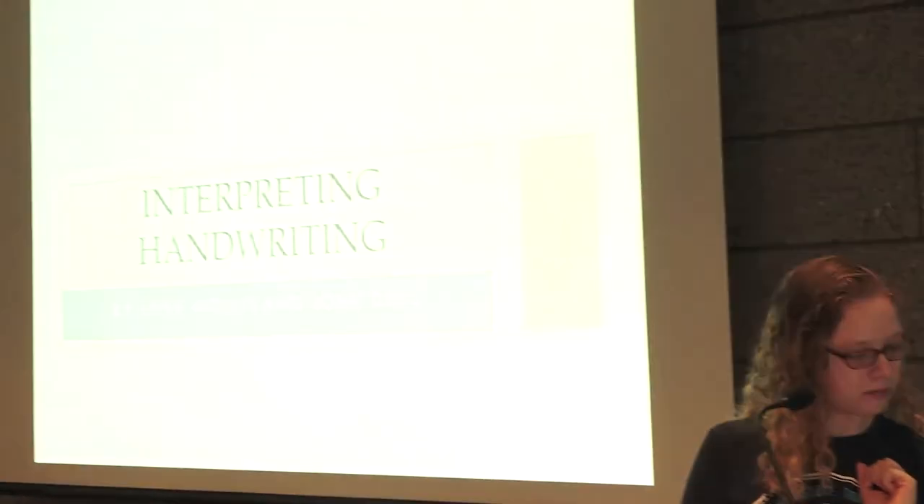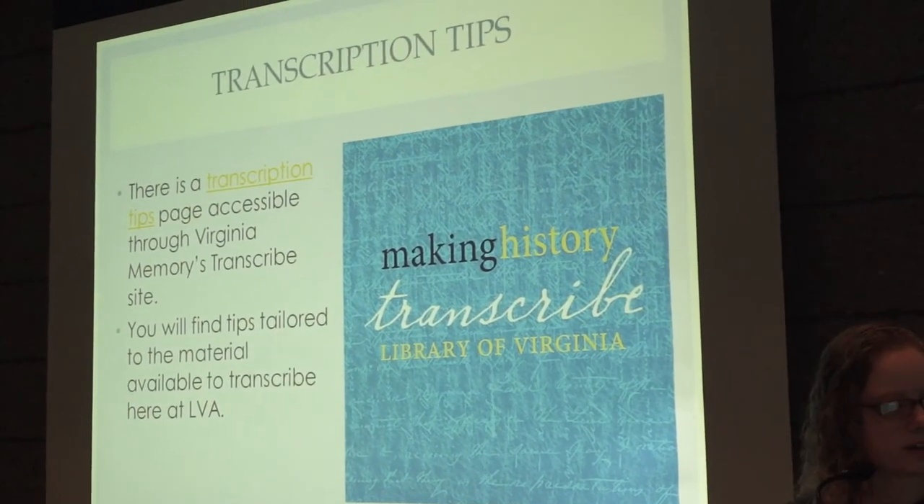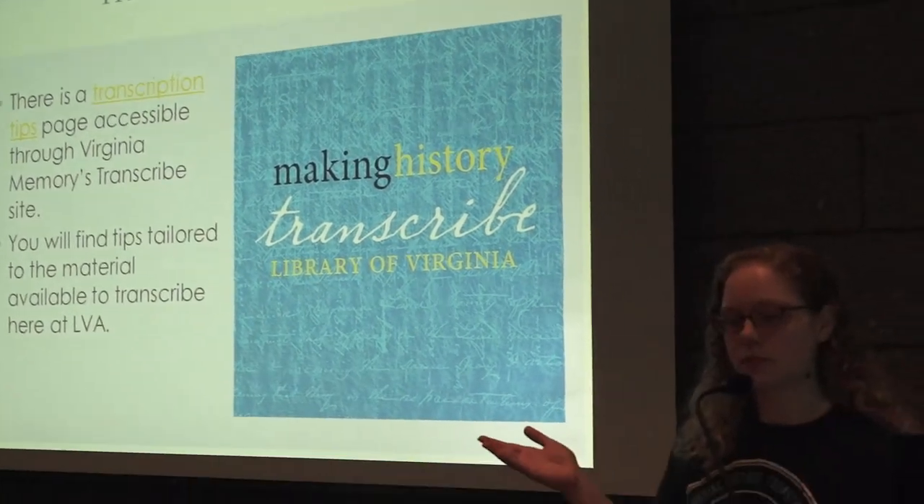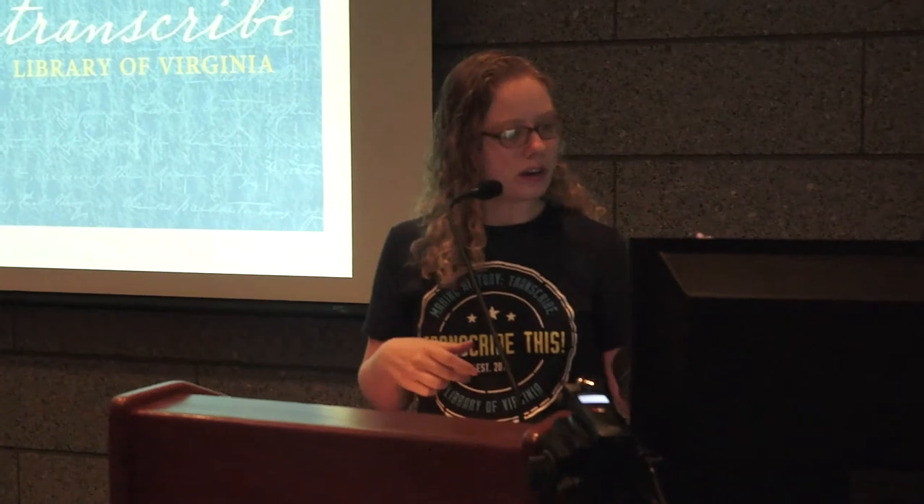We're going to go ahead and get started with our presentation. My name is Anna Mollos, and I actually started working at the Library of Virginia the year the Transcribe program started. This is John Diehl, who is also presenting with me. Most of you are familiar with the Transcribe website, and as Eleni pointed out, there's a transcription tips page you can access with general transcription tips tailored to the material at the Library of Virginia.